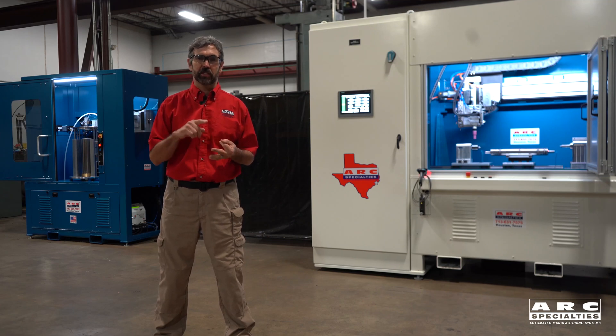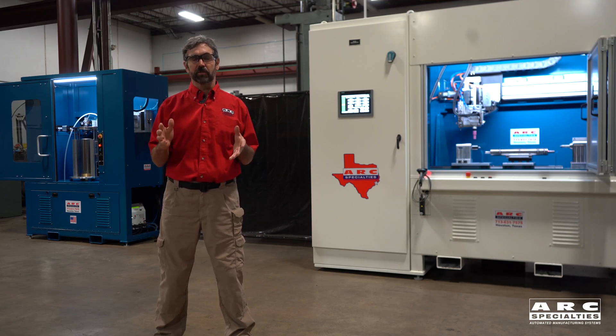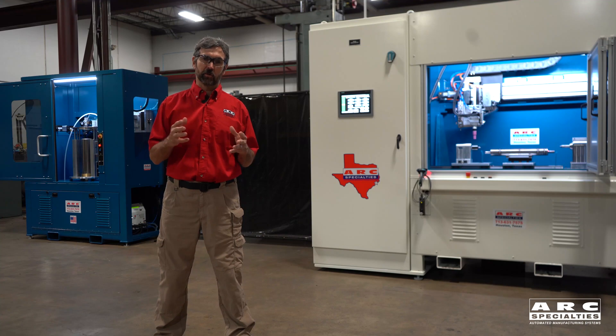We build around PLCs, CNCs, and robots. Over the last 30 years, robots have gotten faster, smarter, and easier to program, so a greater percentage of our projects are robotic.